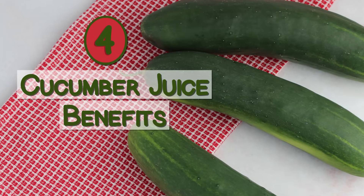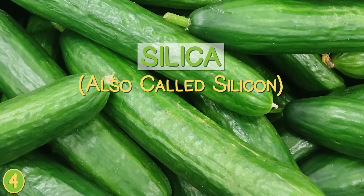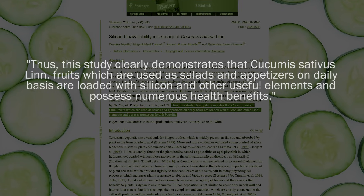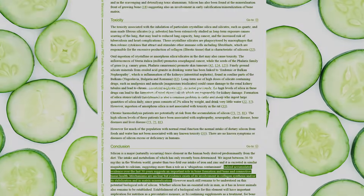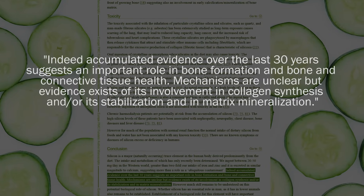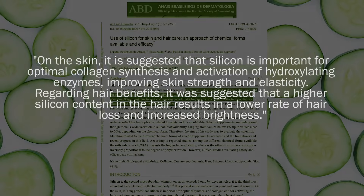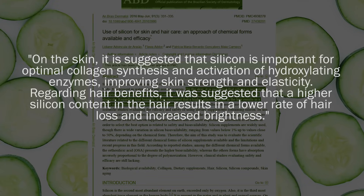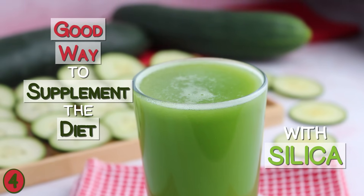Number four: cucumber juice benefits as a source of silica, also called silicon. Cucumbers are a fruit that are especially high in silica, as demonstrated in scientific research on the Cucumus sativus species. Although the dietary role of silica is still under investigation, it is believed to be important for connective tissue strength, bone formation, and can have a positive impact on collagen synthesis. Collagen is the most abundant protein in the body and is identified as a youth-preserving element for maintaining the health of the skin, gums, hair, and nails. Consuming cucumber juice can be a good way to supplement the diet with silica and its health-enhancing potentials.